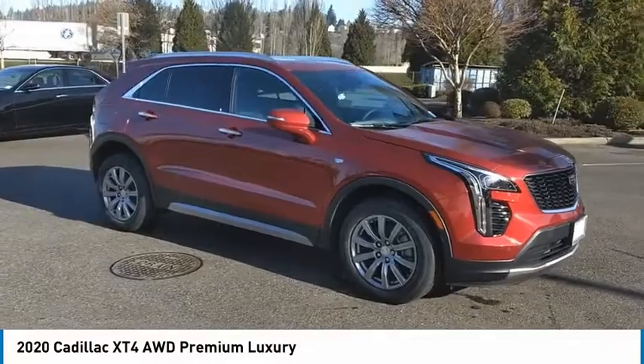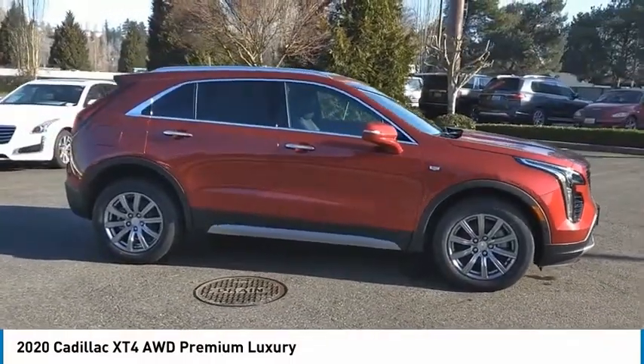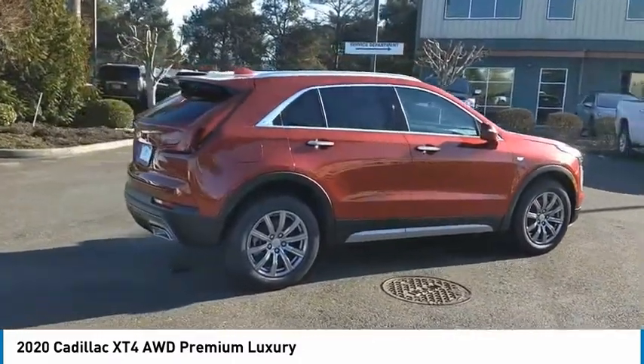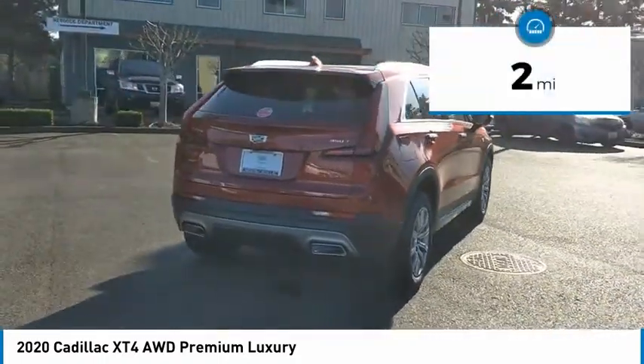Come test drive the 2020 Cadillac XT4. The Cadillac XT4 is a bold new crossover with functionality galore. Compact in size but not in features, technology, and comfort. This vehicle has less than 100 miles.